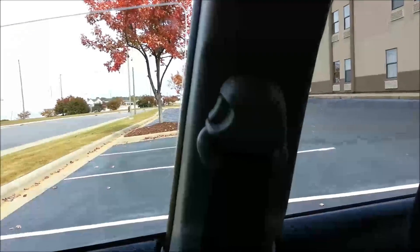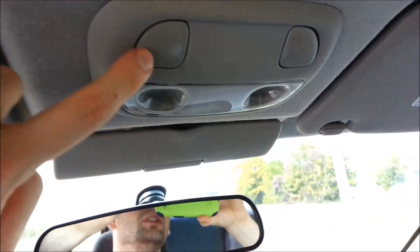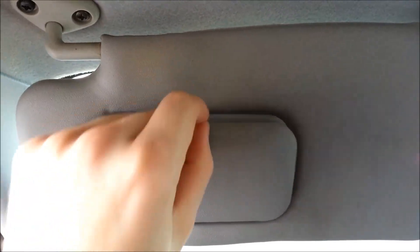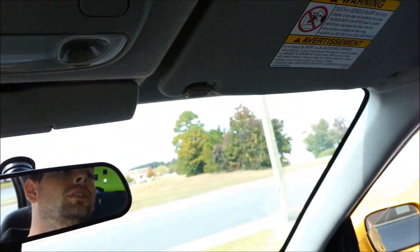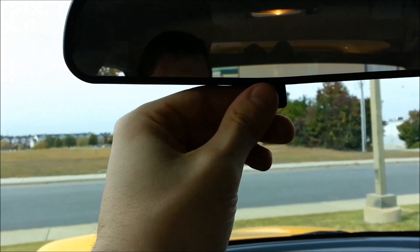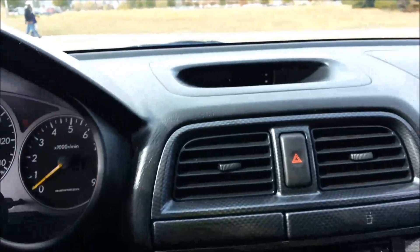Adjustable seat belts up here. You have on and off for your reading lights — one-click lights for the driver side. You've got a little storage cubby up there, a little magnet keeps that closed. Both sides have the exact same thing, which is nice. Rear-view mirror is the same — just day and night. You've got your clock up there.